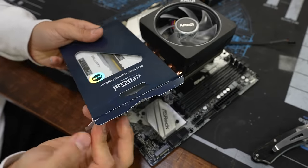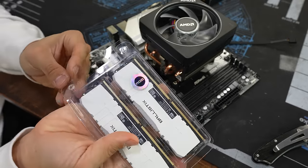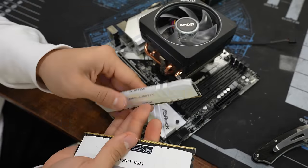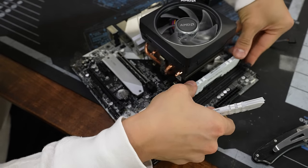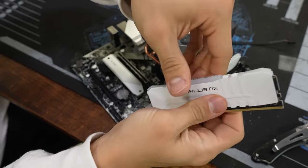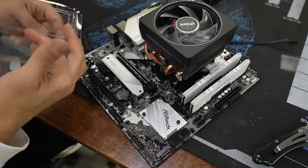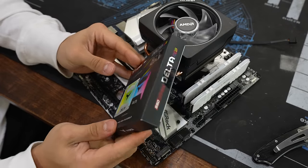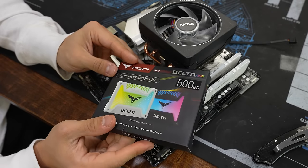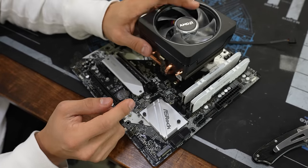On to memory — we've got 16 gigs here, DDR4-3600 Crucial Ballistix. This will look nice next to the cooler and even out the lighting a bit. We're actually using two and a half inch SSDs today, not any M.2 drives, so at this point we're pretty much already ready to put this inside the case.